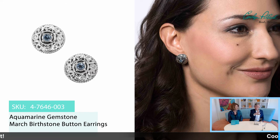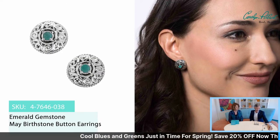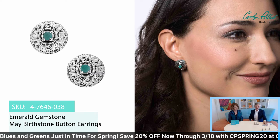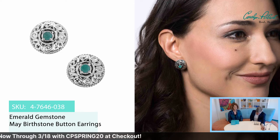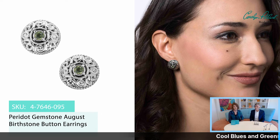It'll zoom in and out. Again — genuine emerald. Real, genuine emerald. And genuine blue topaz. And genuine peridot. It's not often we do emerald — that's right, it's a beautiful green stone. So this is a great opportunity, especially with the code. The code CP Spring 20. And make sure you use the right code. Any Minnesotans out there? I can't do it as well as Carolyn because I'm not from Minnesota.